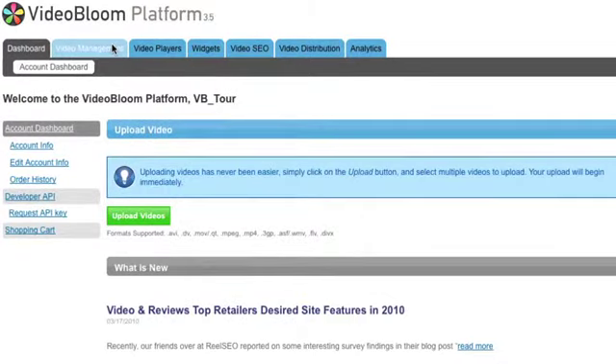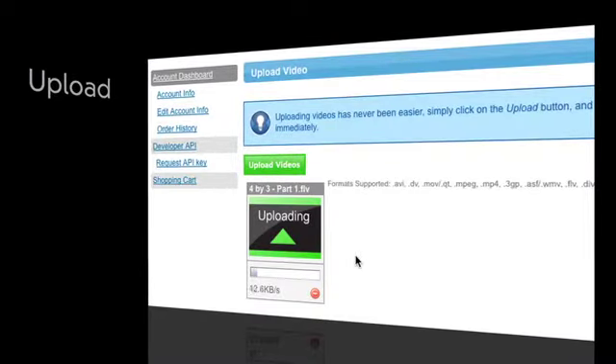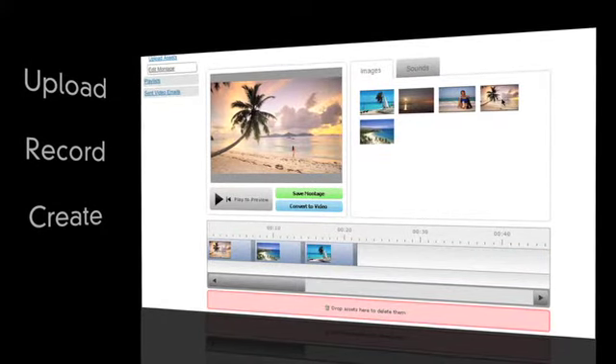It all starts here. With the VideoBloom video management platform, you can upload your own videos, record a video on the fly, or create one using your own assets with a VideoBloom montage creator.